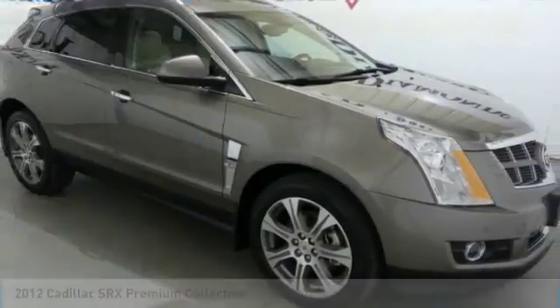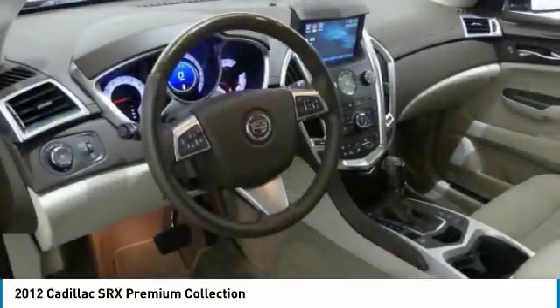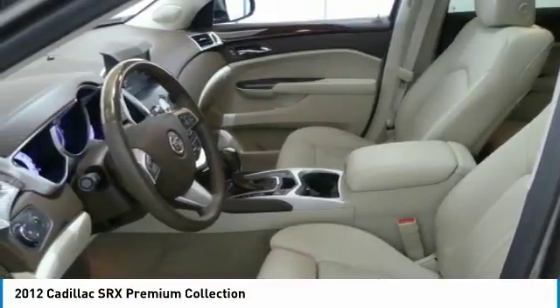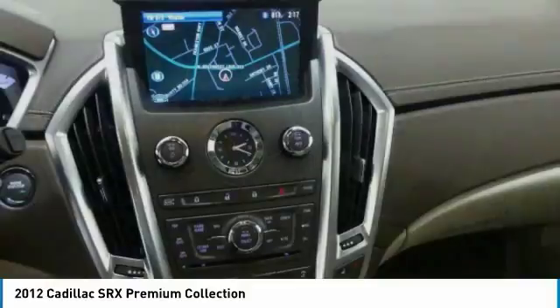Great choice today with the 2012 Cadillac SRX. The Cadillac SRX is beautiful from every angle. For driving enthusiasts, there's track-tuned handling, advanced engine power, and the added confidence of available all-wheel drive.